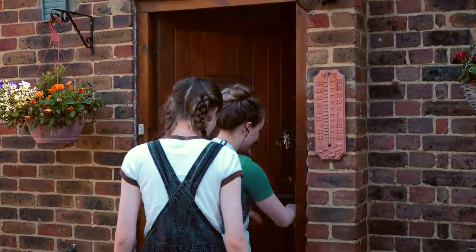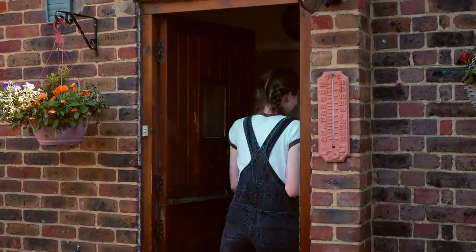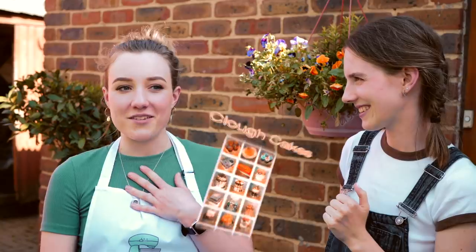Hello everybody, welcome to episode 3 of Grackle Tries. Today we are here with the wonderful Harriet. Can you introduce yourself in a sentence? My name is Harriet and I run a cake decorating business from home. And what's it called? Cluff Cakes.